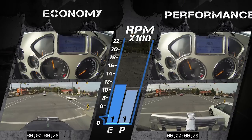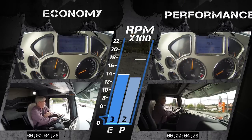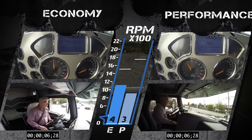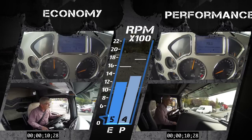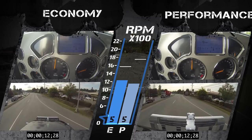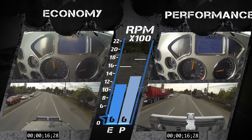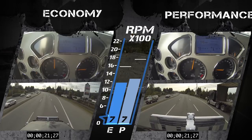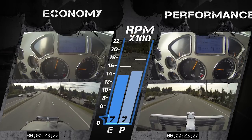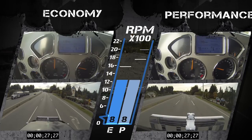Watch the engine RPM in this split-screen sequence, filmed taking off from a traffic light and going into a left turn. I used moderate throttle demand each time, and the M-Drive set the shift schedules based on the mode selected. The left panel is economy mode, the right is performance mode. Watch how much higher the engine revs in performance. In economy, you can see where we were skipping gears and the revs were staying below 1600. In performance, they went as high as 1700 and even to 2000 on one shift.